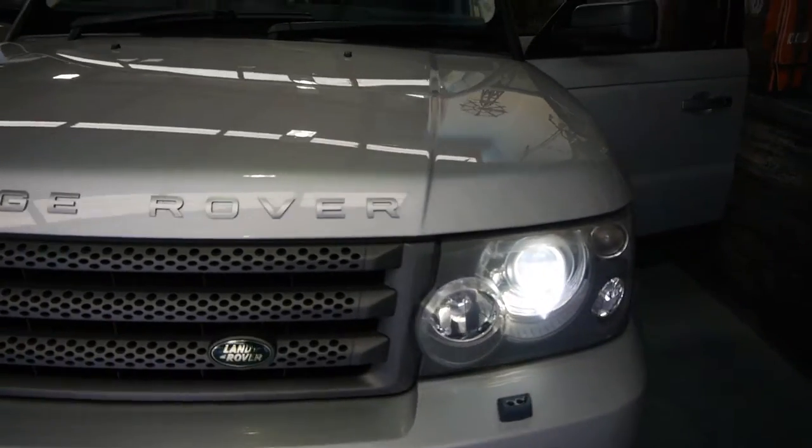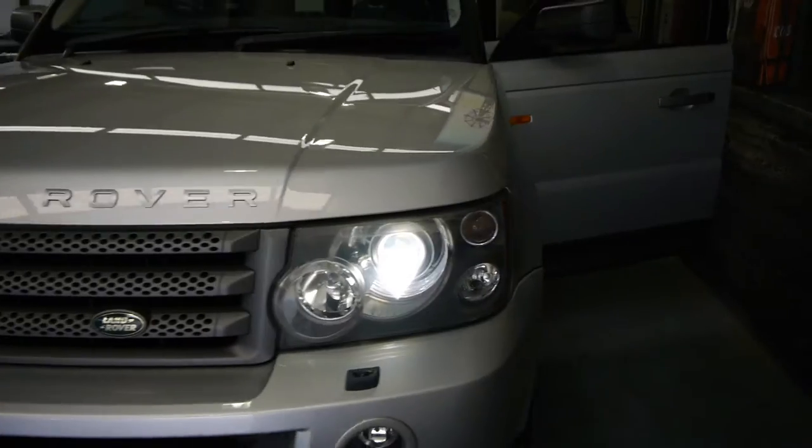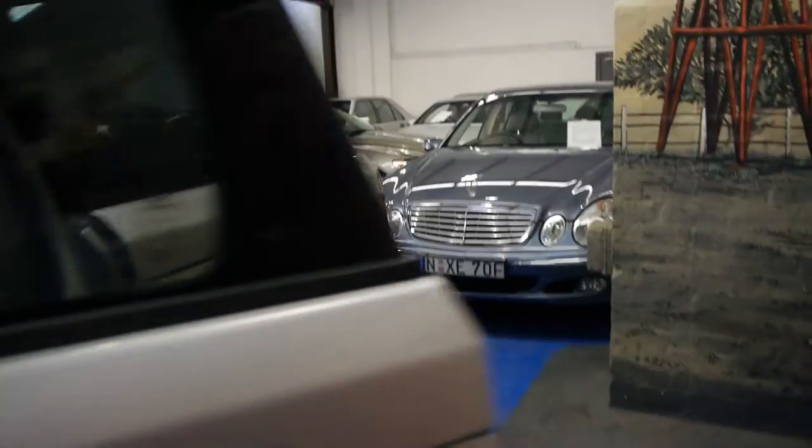It has three remote control keys, Xenon headlights, navigation, and a sunroof. It's a 2005 Sport with the largest engine on offer that is not supercharged.